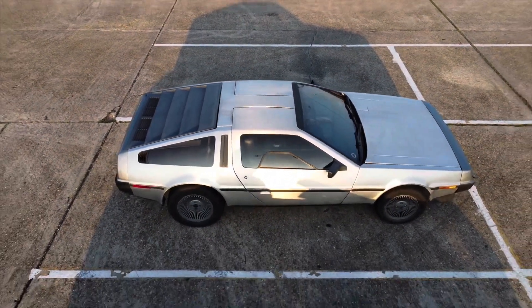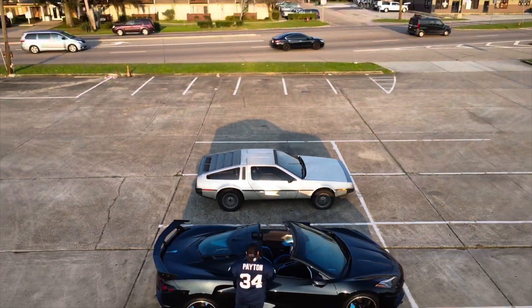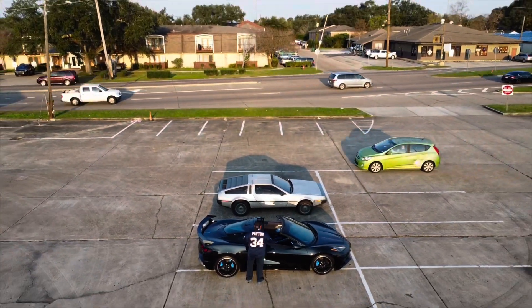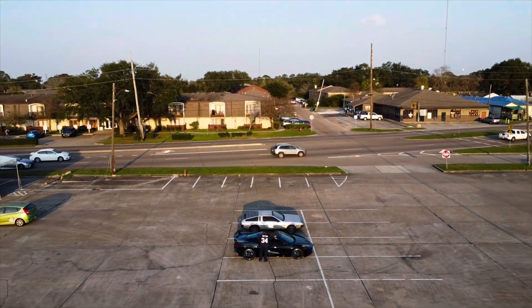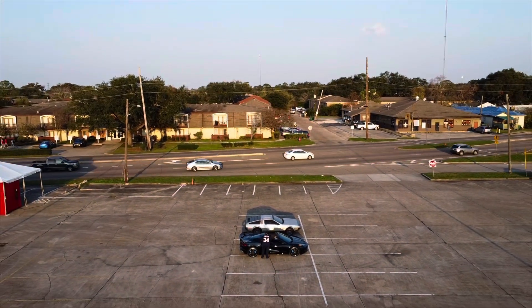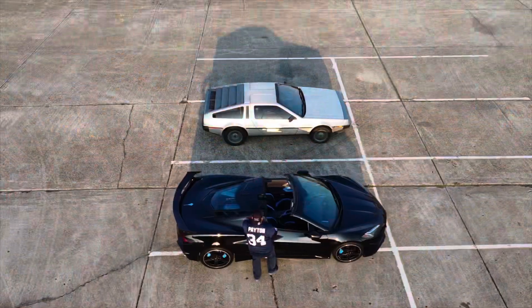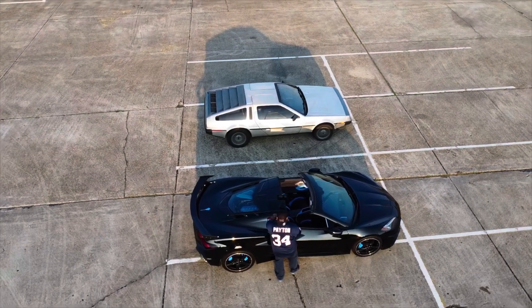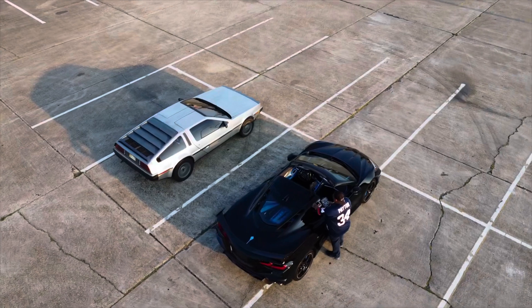Now that the drone is in the air, let me give you a little history about the DMC DeLorean, which was brought to the American market between 1981 and 1983. The DeLorean is known for its gull-wing doors and brushed stainless steel outer body panels. The sports car unfortunately was also known for its lack of power and performance.